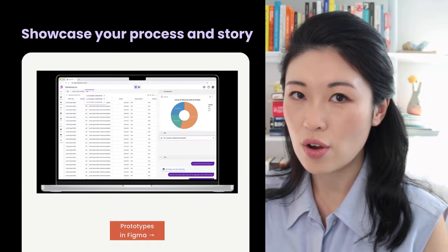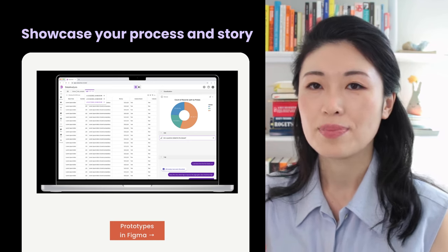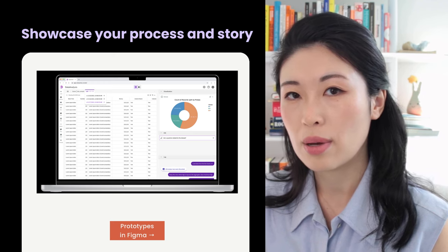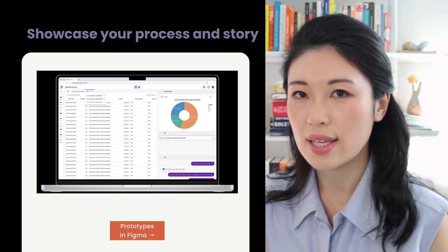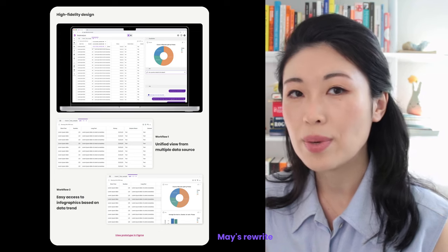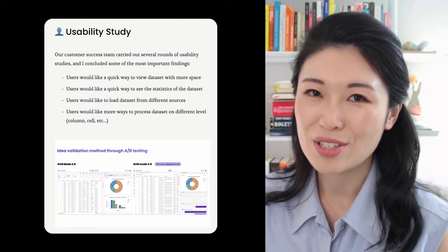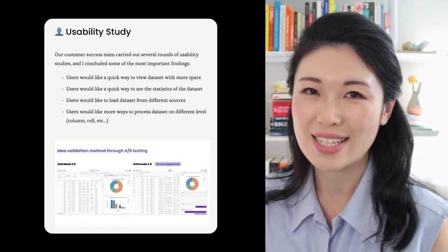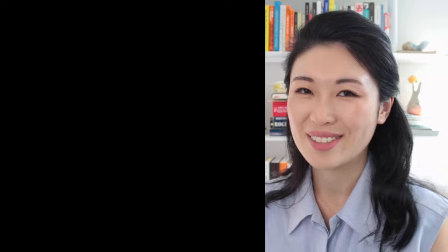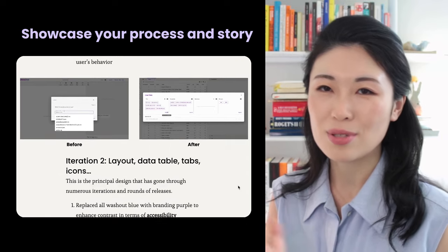For the high-fidelity design, Sloan offers viewers an opportunity to experience an interactive prototype, which is brilliant. However, considering that some viewers may be quickly scanning through the page, they might not have time to click into the Figma prototype and study each flow. I suggest including some key flows on the page and highlighting the proposed solution — it would be even better if you can use animations instead of images. Additionally, conducting usability tests for the high-fidelity design is highly recommended, as usability testing serves as a safeguard to ensure designers stay on the right track. The major design interactions section is a great addition, though if you don't have it, that's absolutely fine too.